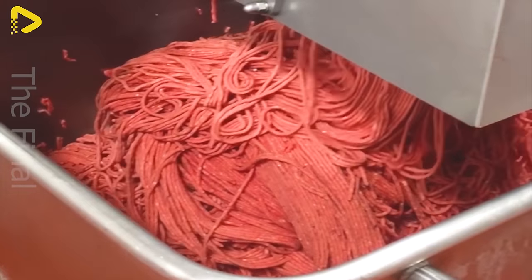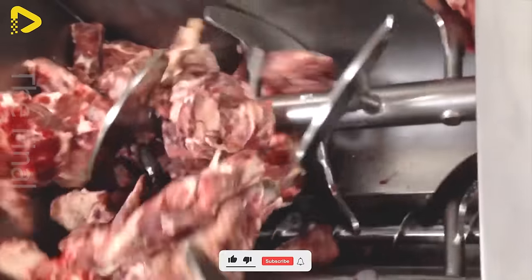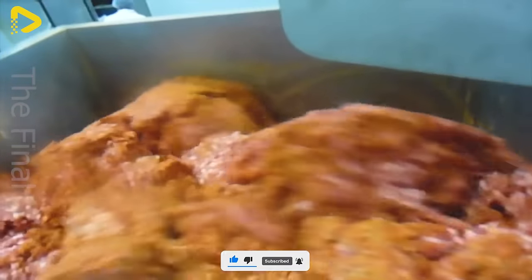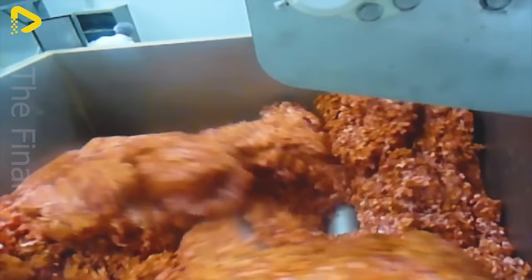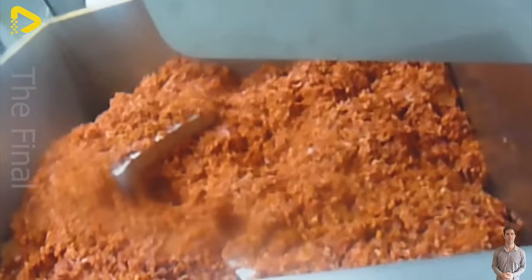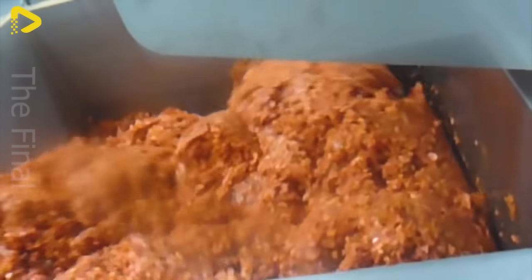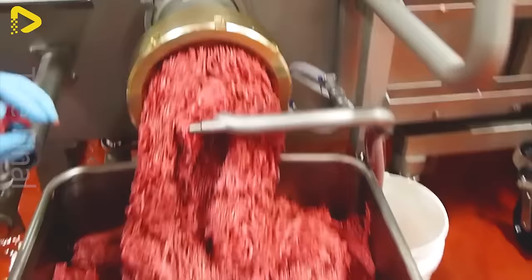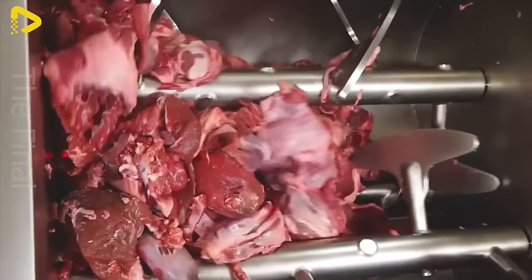The Thompson 6000 Meat Grinder is not just a handy kitchen appliance — it's a testament to versatility and adaptability in food preparation. With its ability to grind meat, fish, fruits, vegetables, and more, it becomes an invaluable assistant for daily cooking. Its powerful capacity, sharp blades, and simple design make it operate efficiently and user-friendly. Plus, its high safety standards and easy-to-clean features make the Thompson 6000 the top choice in every household kitchen.